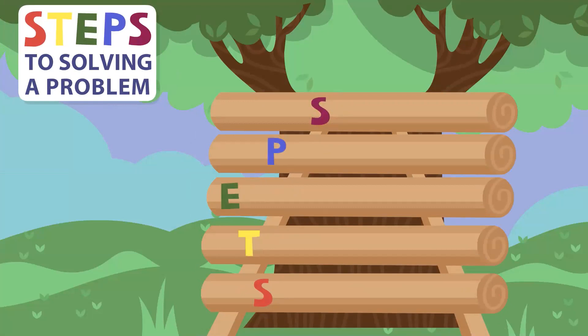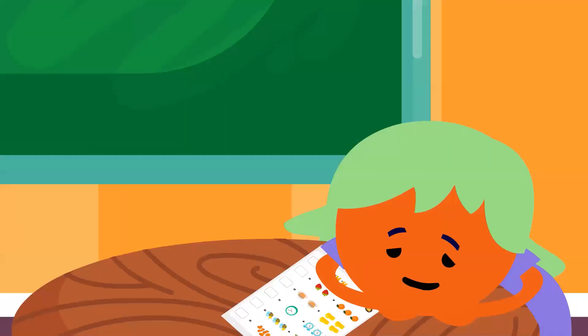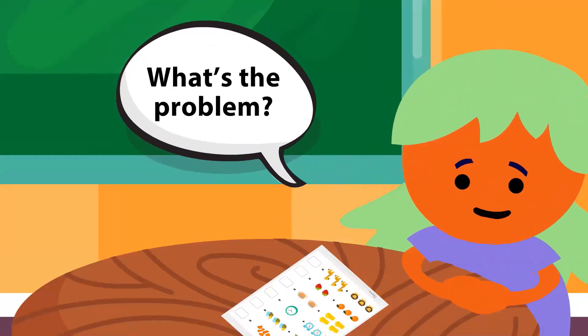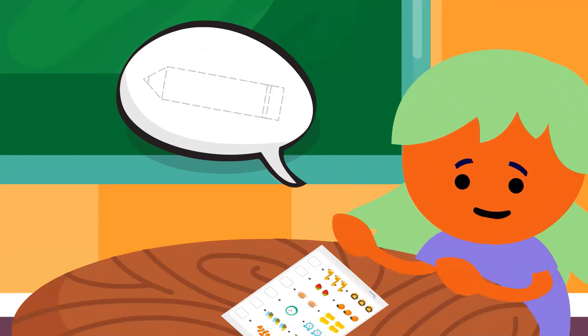The first step to solving a problem is to state the problem. Sometimes when we are feeling sad, angry, or frustrated, we know there is a problem, but we don't know what the problem is. Stop and think. Ask yourself, what's the problem? Once you know what the problem is, it's easier to solve the problem.